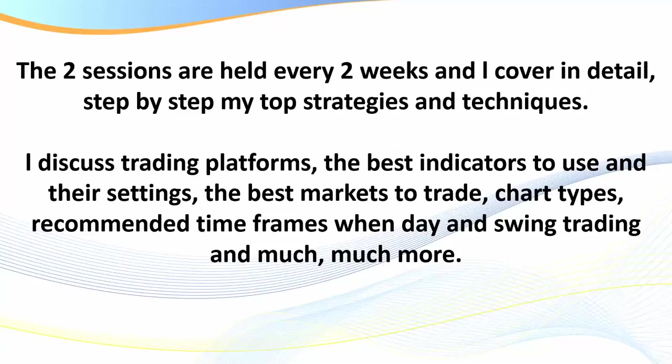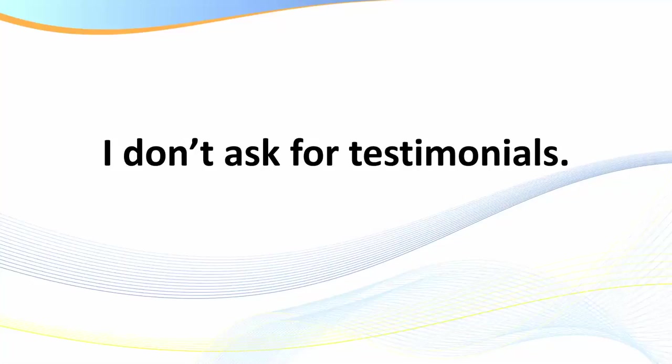You have lifetime access to the members area. There are probably three of each session type already recorded in there. So if you decide to invest in the program today and want to fast-track, those sessions are already available. The two sessions are held every two weeks, and I cover in detail step by step my top strategies and techniques. I discuss trading platforms, the best indicators to use and their settings, the best markets, chart types, recommended time frames when day and swing trading, and much more.